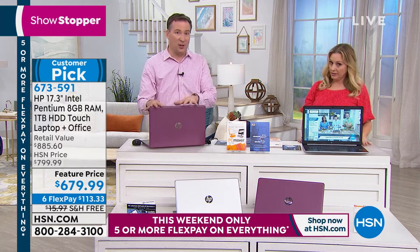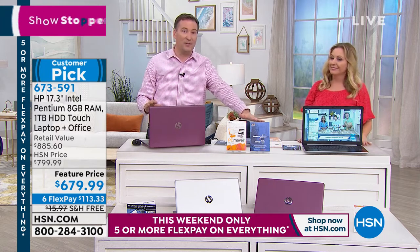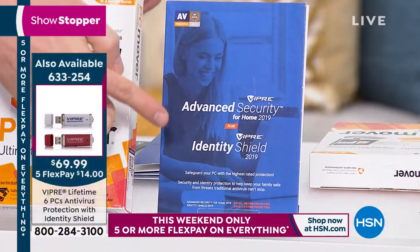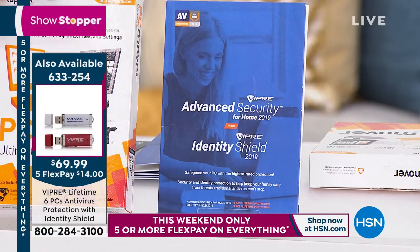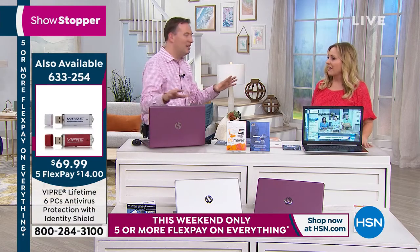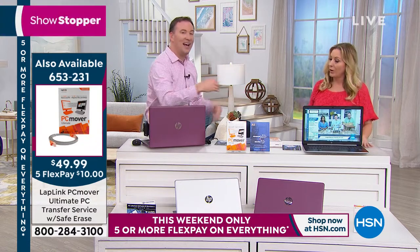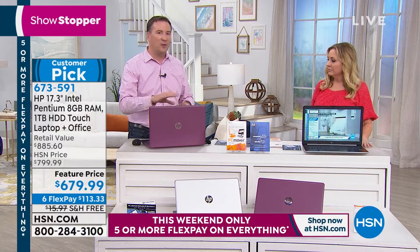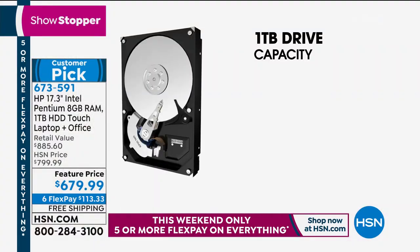Once you get all those files over, you want to protect them. Pick up Viper antivirus — this is the new version. Not only does it have antivirus, it has the ransomware protector. I wouldn't buy any kind of software like this unless it had ransomware protection. A friend of mine works at a car dealership and they had a ransomware attack that shut down the entire dealership in the state of Florida — one virus that wiped the whole place. They had to pay the ransom. This protects you from that ransomware. On this computer with a one-terabyte hard drive, you have so much you want to protect.